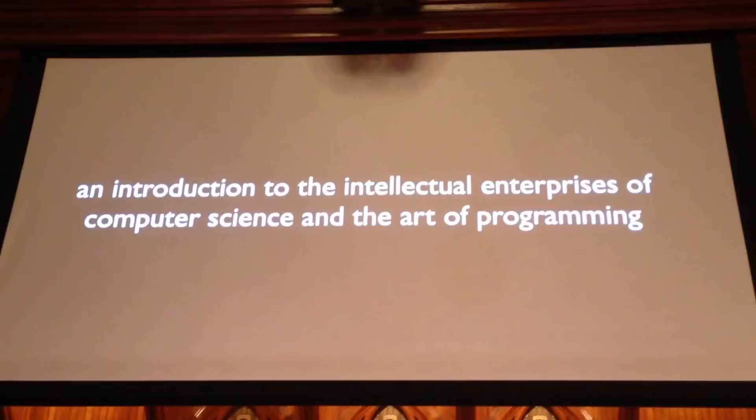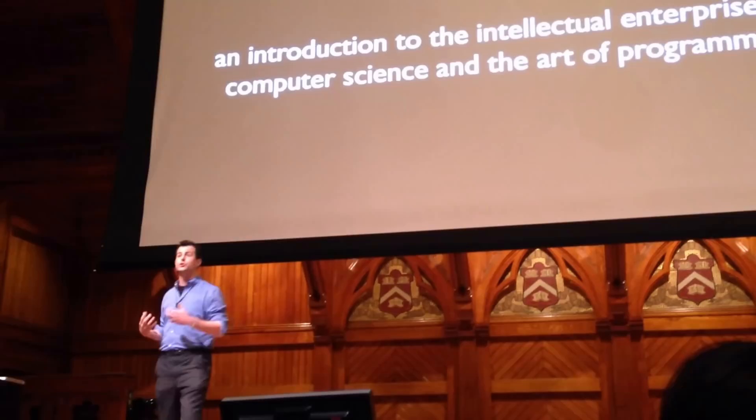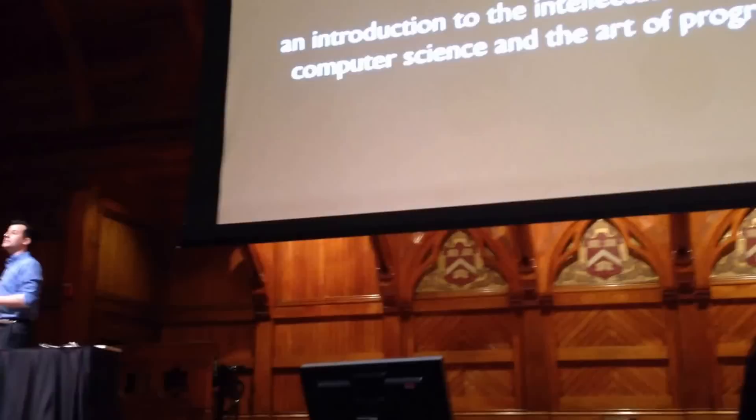CS50 is an introduction, as we say, to the intellectual enterprises of computer science and the art of programming, which means it prepares our graduates to be concentrators in computer science or in other STEM fields. But it's also meant to be an introduction more generally for non-concentrators — indeed, a super-majority of students in the class these days are themselves non-concentrators, drawn from literally every concentration at Harvard.